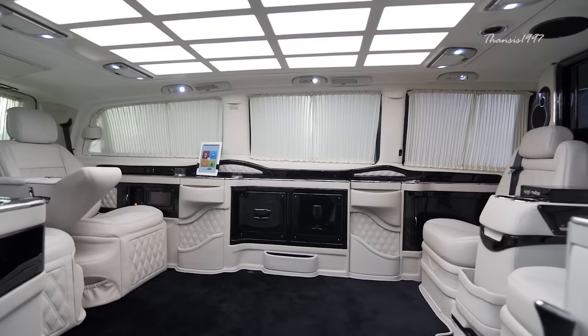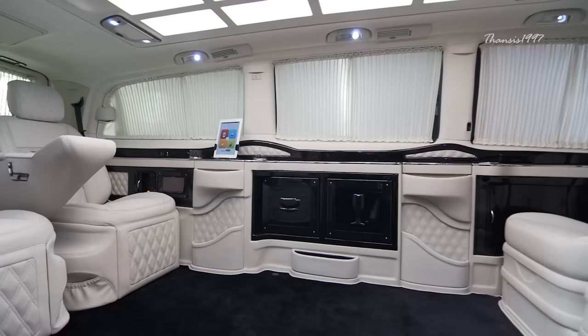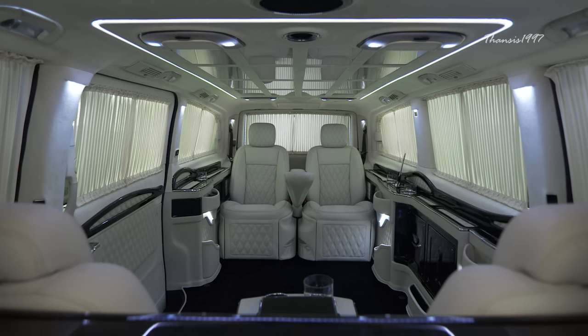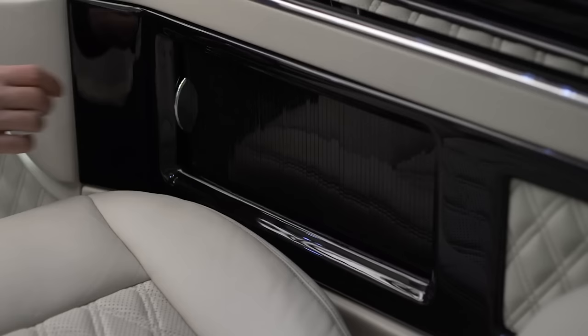Essentially, you can seat four passengers facing each other with two abreast and watch what transpires around you with the aid of front and rear cameras that can be displayed on the big screens. When you're tired of sitting, the seats have adjustable extensions for laying down and there's a biometric safe for your valuables while you sleep.